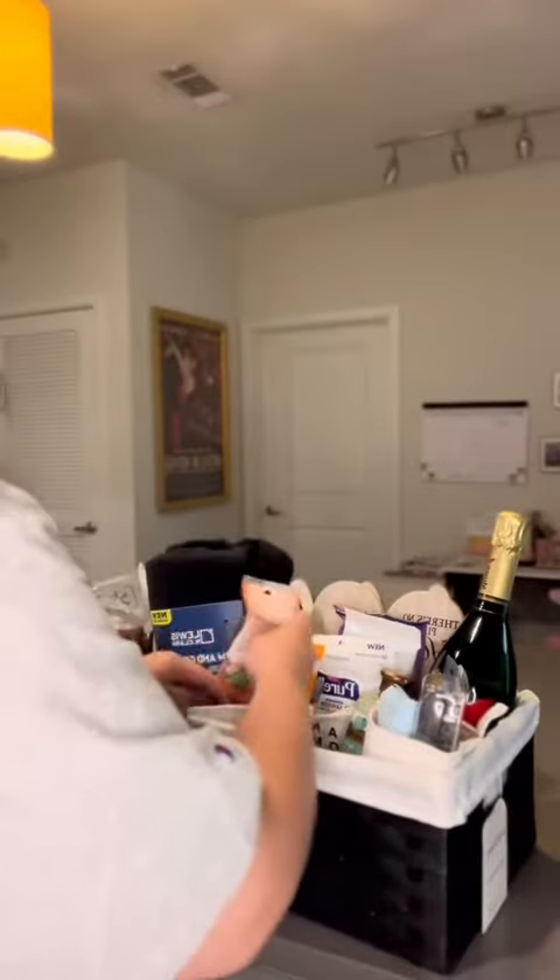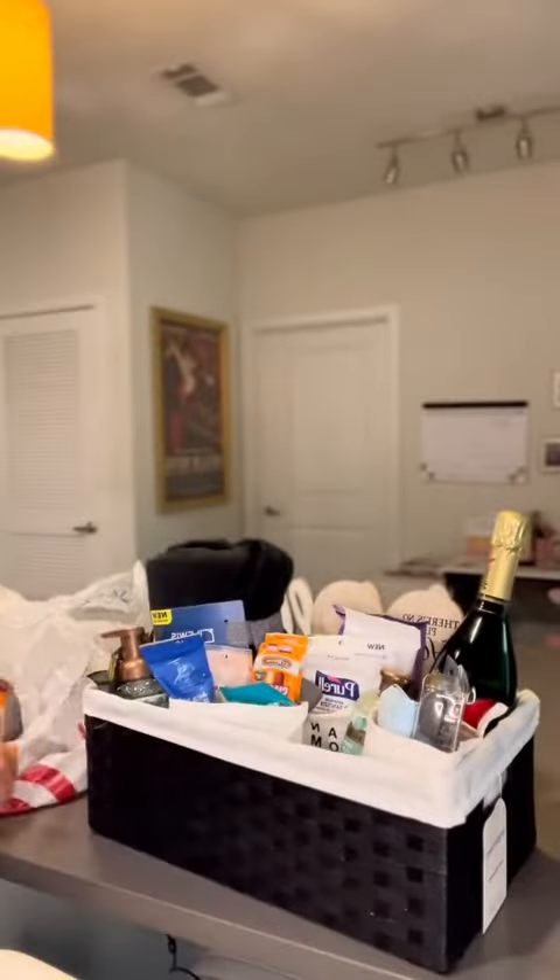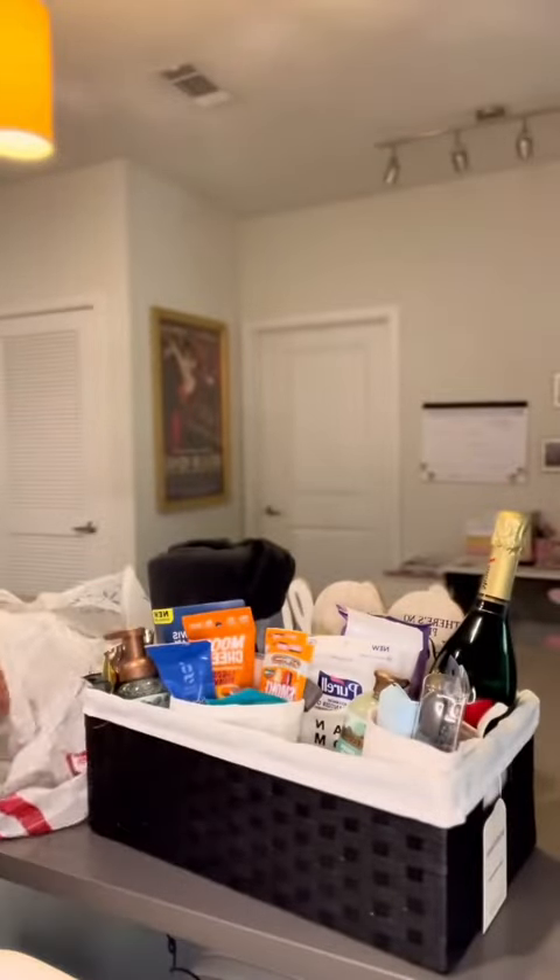The husband loves trail mix so I got him some monster trail mix as well as some sea salted almonds and some moon cheese. And of course you can't forget about the snack staple goldfish.